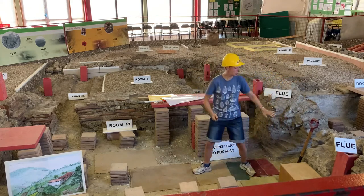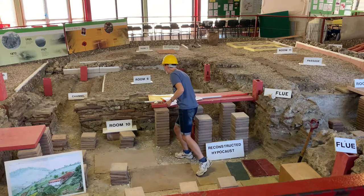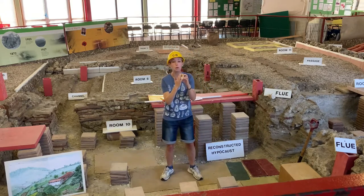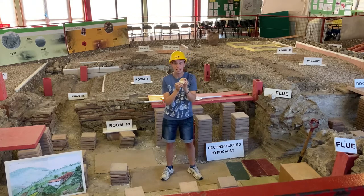The walls look a bit rough and knobbly today, but back in Roman times they would have been covered with lots of wall plaster smoothed to a nice finish and painted white. The archaeologists think that the walls in this particular villa would have been painted with lots of red and green patterns.